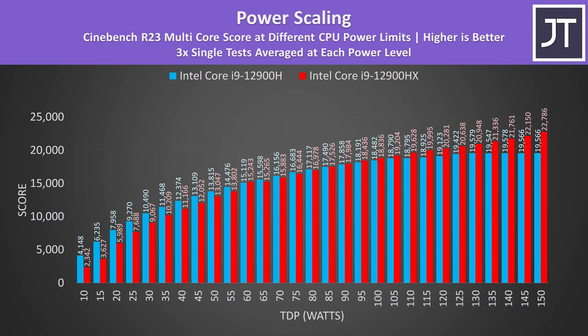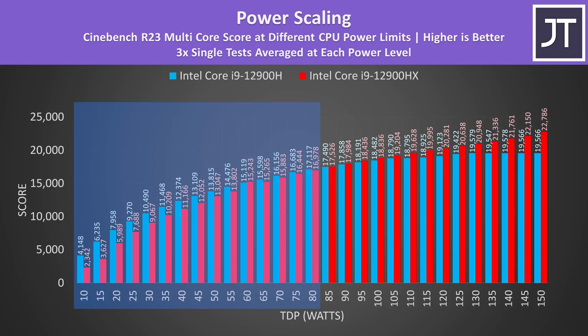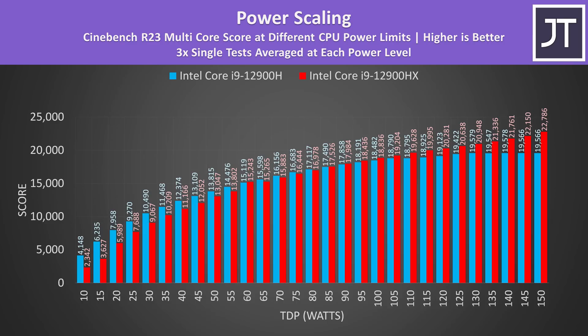This power scaling graph sums things up well. I've tested Cinebench R23 in 5 watt increments between 10 and 150 watts, using Intel XTU software to control how much power the processor gets. The blue bars show the 14-core 20-thread 12900H, while the red bars show the 16-core 24-thread 12900HX. The 12900HX isn't consistently winning until it's getting 85 watts or higher. Below 85 watts or so, the lower tier 12900H was actually performing better in this multicore workload. HX only really benefits when there's more power — those extra cores don't just run on hopes and dreams.